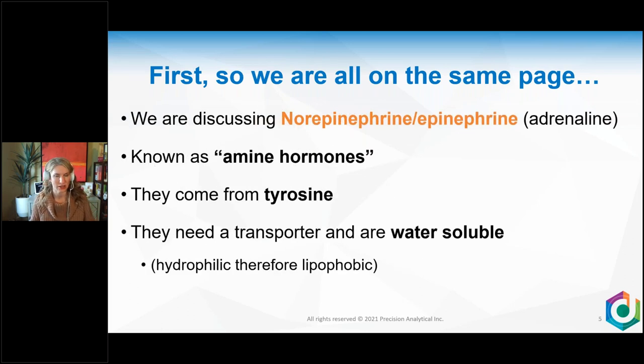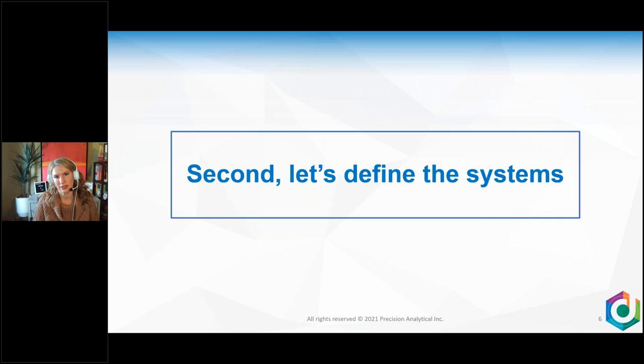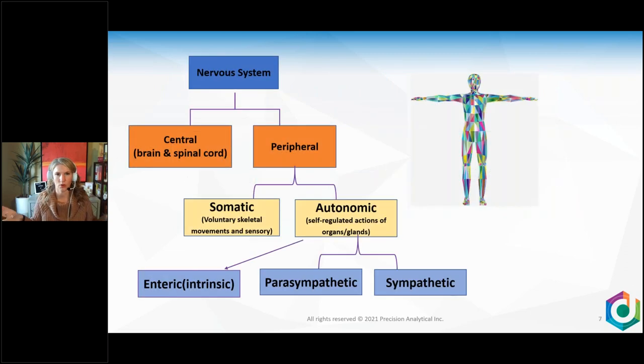The difference between cortisol and norepinephrine and epinephrine is significant. Norepinephrine and epinephrine are known as amine hormones — they come from tyrosine, not cholesterol. They need a transporter because they're water-soluble, hydrophilic, and therefore lipophobic, so they are not able to cross the lipid bilayer very easily. This is why transporters are so important. So let's define the system: cortisol is a steroid hormone, and it crosses cell membranes easily.